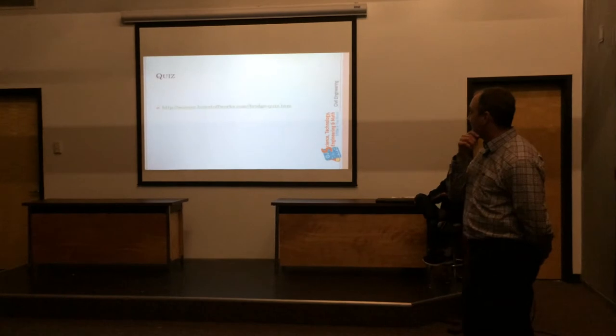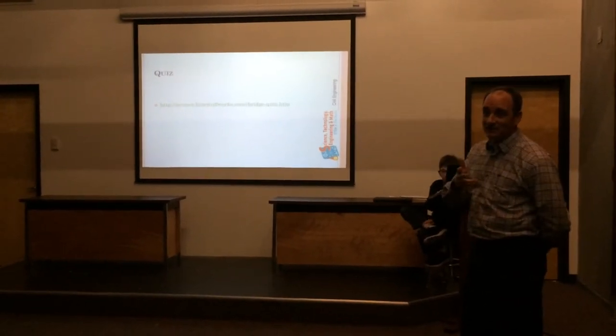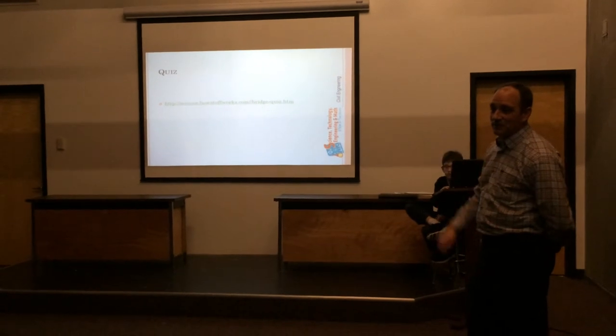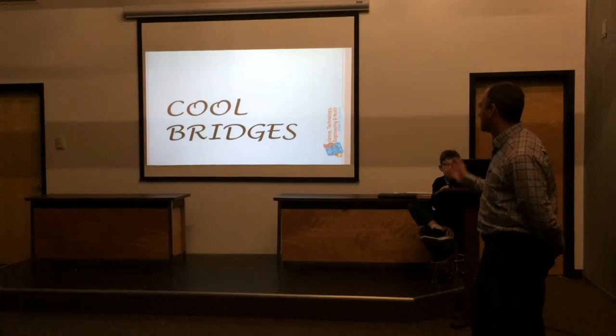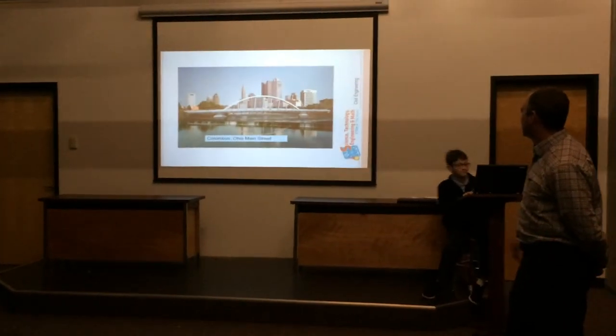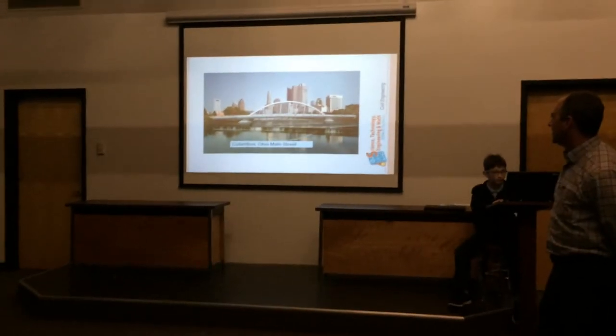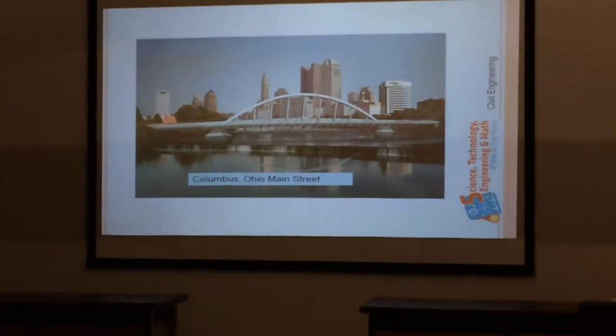There's a quiz that Bill may have used before — if you're interested, we can give you the PowerPoint so you can pop that up, or just skip over it. And there are some pictures of some of the bridges, including one over the Licking River on Main Street.